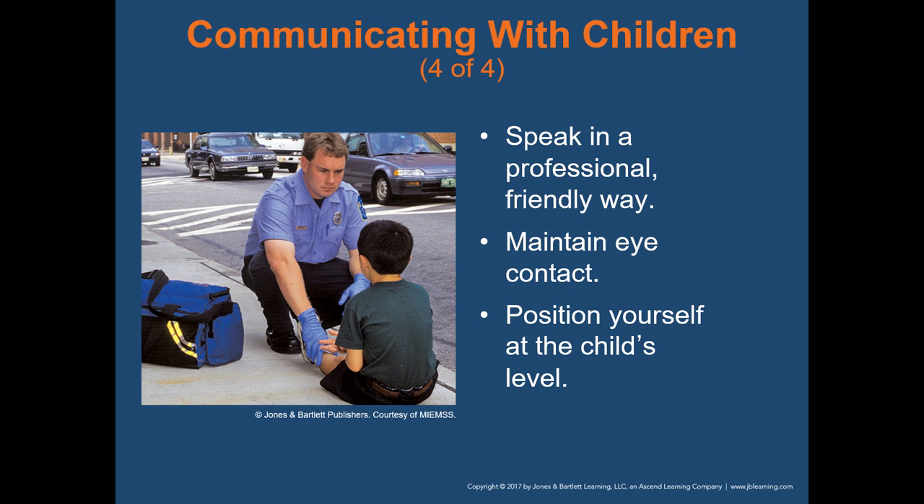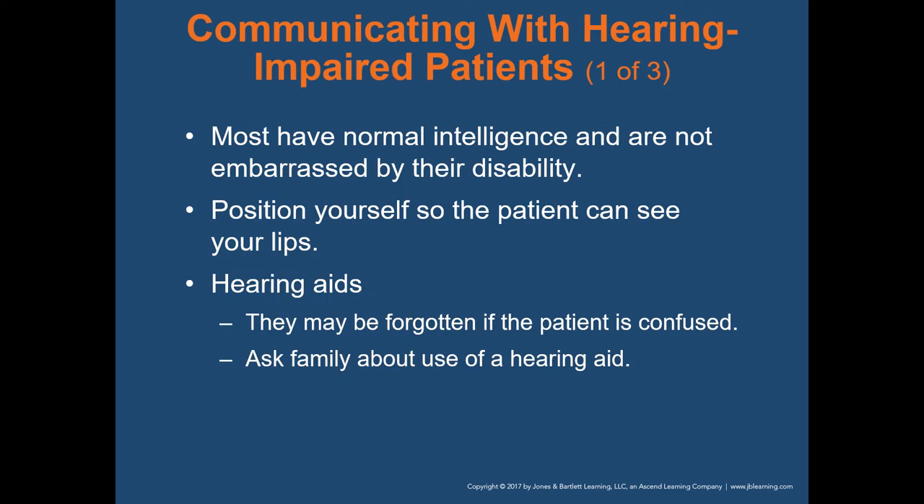Speak in a professional, friendly way — don't assume that because they're younger they don't know what you're talking about. These kids grow up quick and can understand what you're saying. Maintain eye contact and position yourself at the child's level — kneel down or squat down so that you're closer to their eye level.